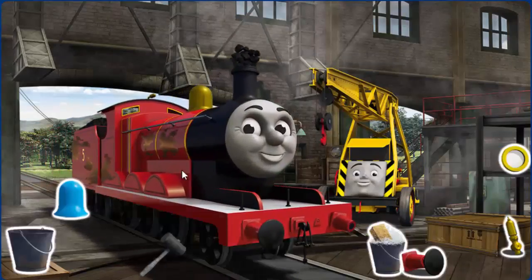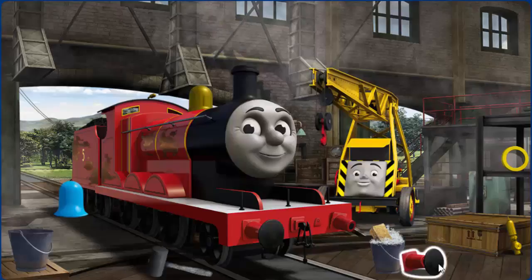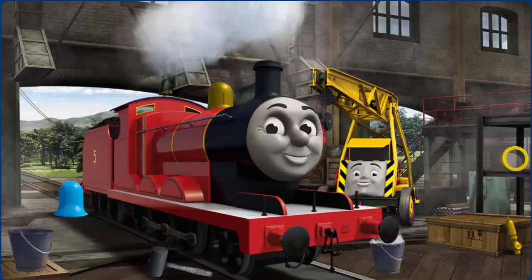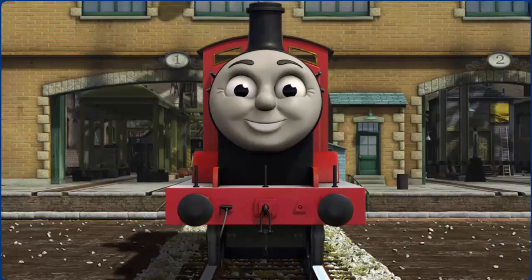James's buffer is broken and he has oil stains. Great job! But there's still more to do. You fixed it!